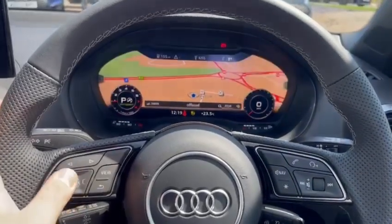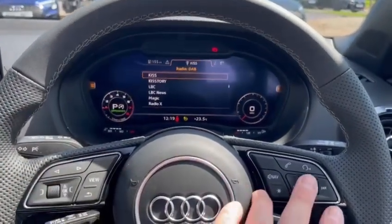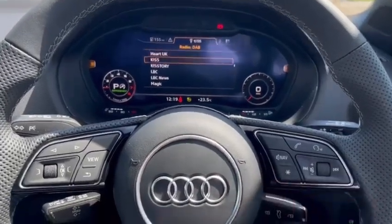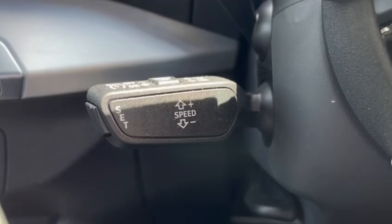The virtual cockpit can be configured to your preference using the left side of the multi-function controls. On the right is your volume, voice controls and mid-journey phone calls, and underneath to the left your cruise control and speed limiter for those longer motorway journeys.